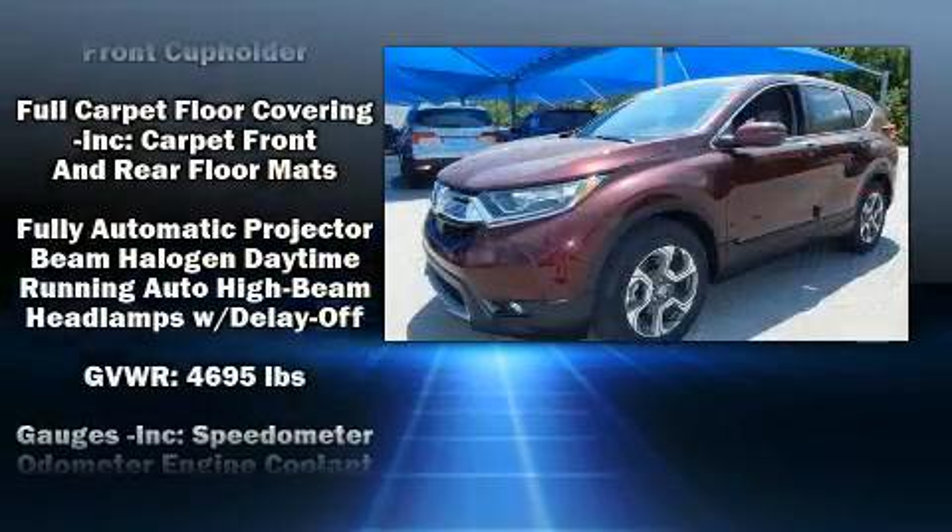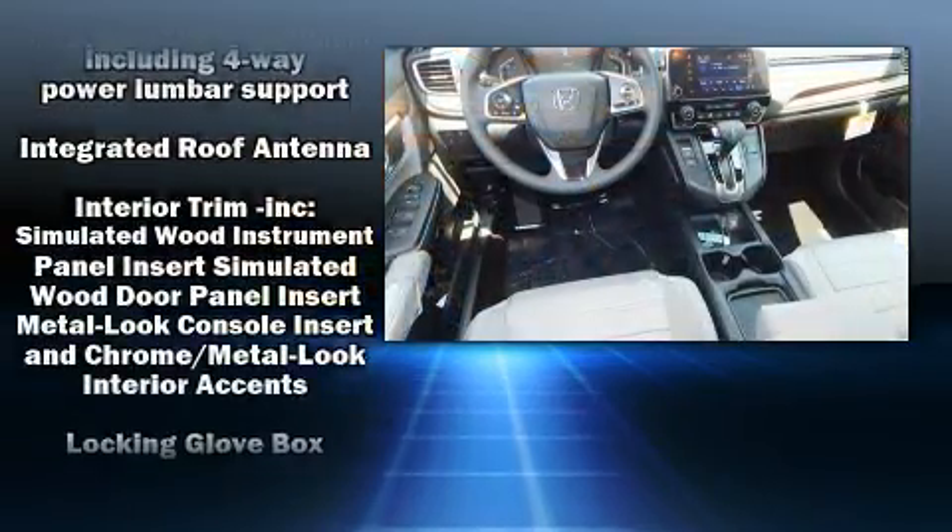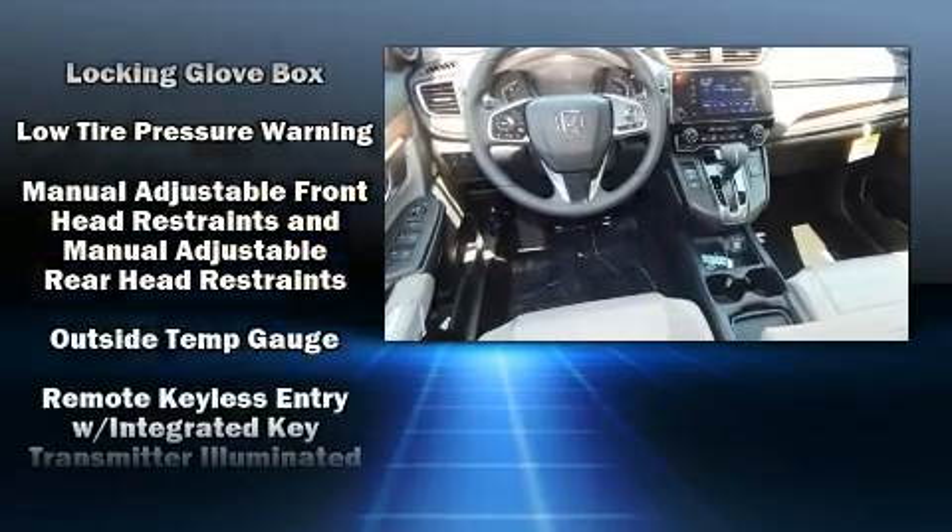four-wheel disc brakes with ABS. Electronic stability control stands out as a technologically savvy innovation, keeping you better connected to the road.